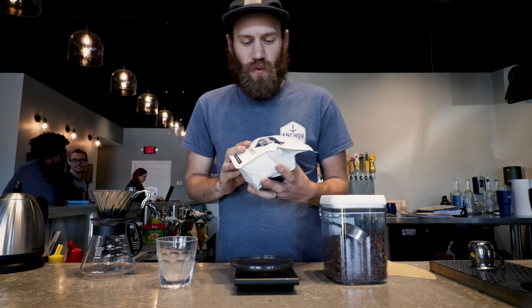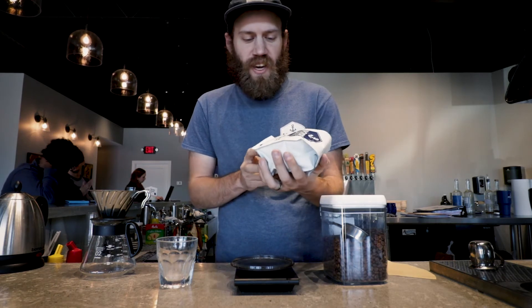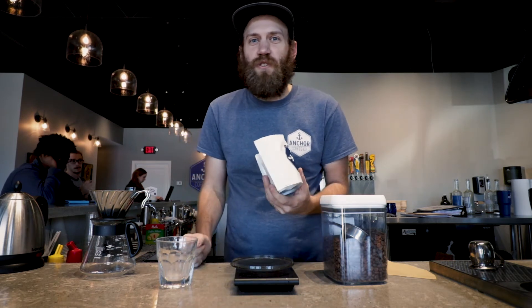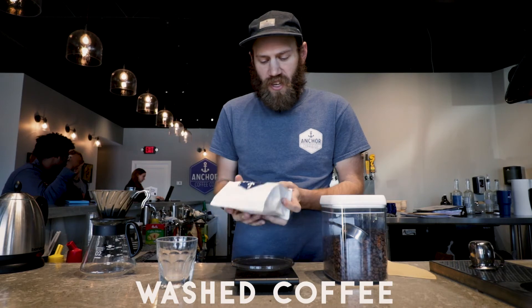Hey guys, Graham with Anchor and we've got this really awesome coffee. It's The Prince. It's from Panama, Boquette, Finca dos Runes — my friend Alexis drove it to me all the way from Panama, but actually it was Asheville. This coffee is grown at 1500 meters. It's a washed coffee, super tasty, roasted it light, and I'm going to make a cup of coffee right now.